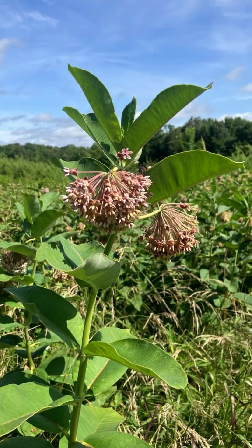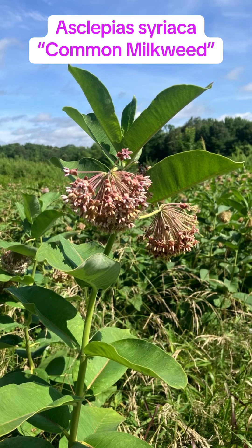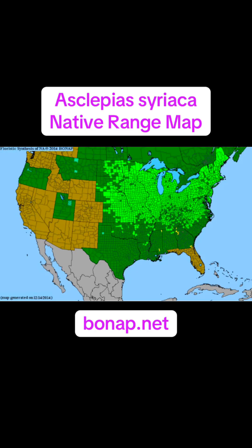Last but not least, Asclepias syriaca, or the common milkweed — which really couldn't be any more uncommon in the state of Mississippi. It's pretty uncommon in west Tennessee as well, but if you live in the Midwest or other parts of the country you're probably very familiar with this one. It's an awesome plant.